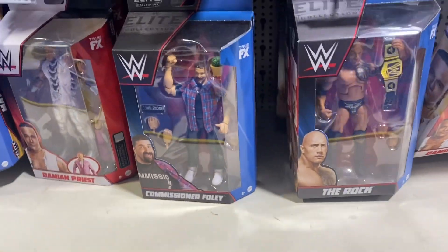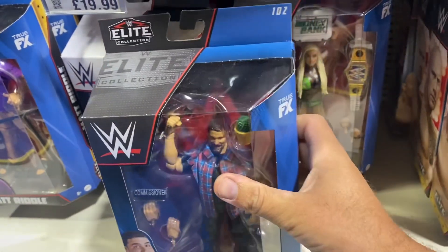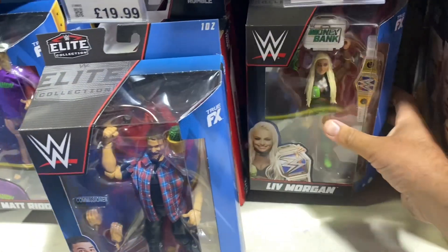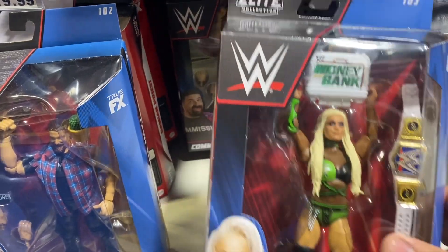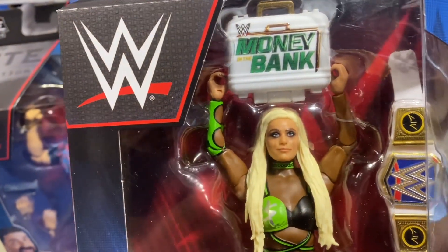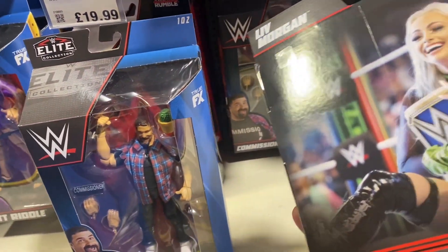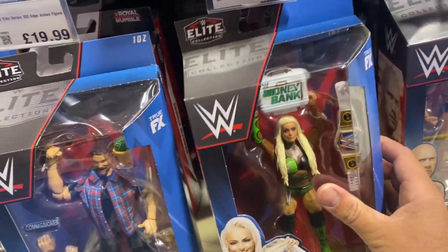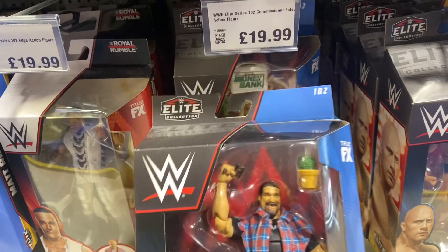So let's have a quick look along here. They've got that Commissioner Foley figure — a really cool figure. It's come down to $14.99, I believe. The price tag says $20 but the website says $14.99. We've got this Liv Morgan figure. It's cool with the Money in the Bank briefcase. I'm not overly fussy on that face scan, though. But it's got the title belt, which is really cool. It's nice to have a Liv Morgan figure, but the face scan doesn't look fantastic on that one.